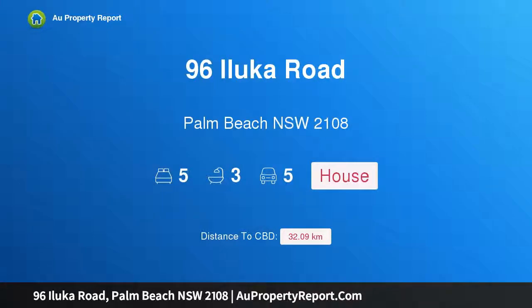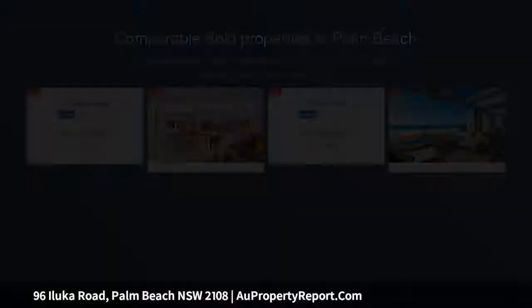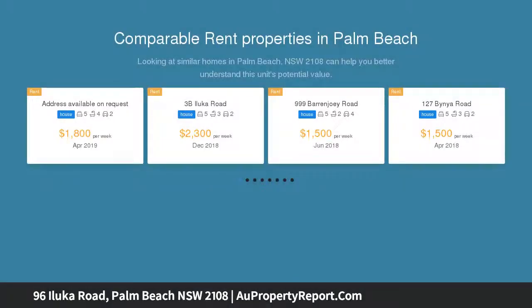Hi, I am glad to introduce property 96 Luka Road, Palm Beach, New South Wales, 2108. A rare opportunity on exclusive Snapperman Beach, coming to market for the first time in 80 years.